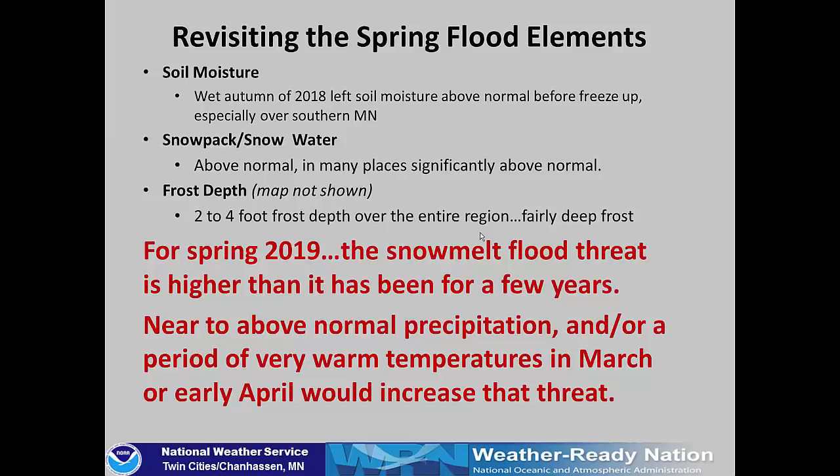Revisiting those flood elements: soil moisture is near to above normal for the entire area, especially southern Minnesota which is above normal before we froze up. The snowpack is above normal — many places significantly above normal — with plenty of water on the ground ready to melt and run into the streams once we warm up. The frost depth is about two to four feet through the entire region, which is a fairly deep frost for late February. So for the spring of 2019, our snowmelt flood threat is higher than it's been for the past few years.